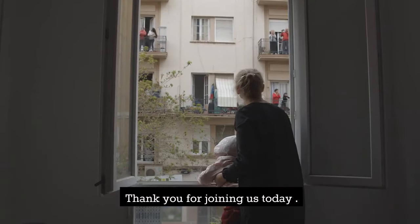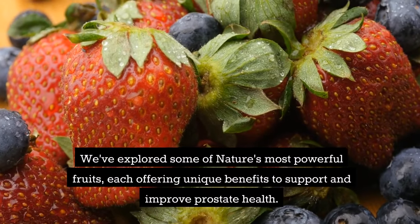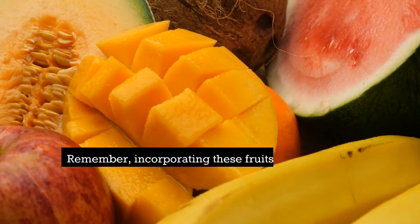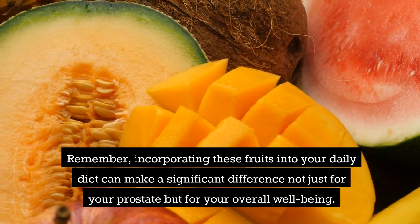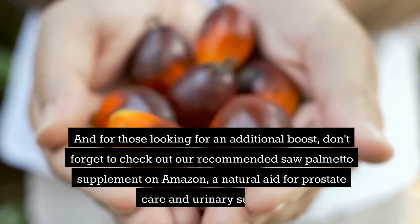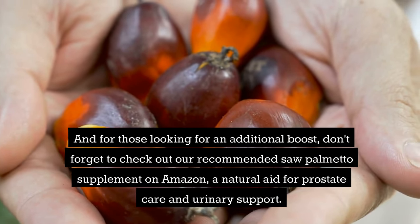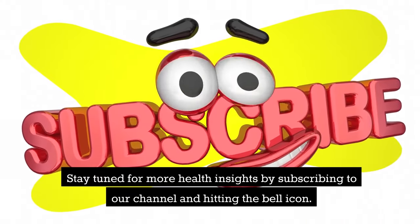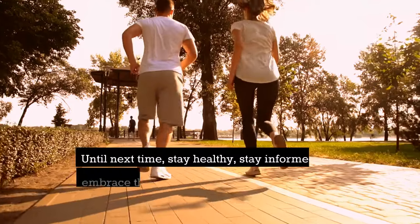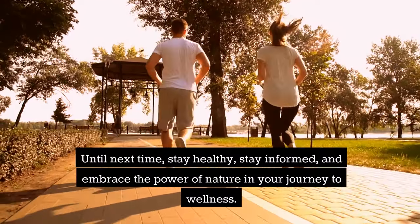Thank you for joining us today. We've explored some of nature's most powerful fruits, each offering unique benefits to support and improve prostate health. Remember, incorporating these fruits into your daily diet can make a significant difference not just for your prostate but for your overall well-being. For those looking for an additional boost, don't forget to check out our recommended saw palmetto supplement on Amazon, a natural aid for prostate care and urinary support. Stay tuned for more health insights by subscribing to our channel and hitting the bell icon. Until next time, stay healthy, stay informed, and embrace the power of nature in your journey to wellness.